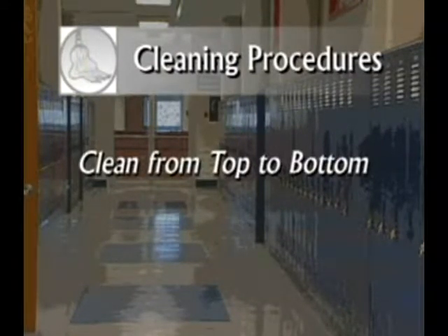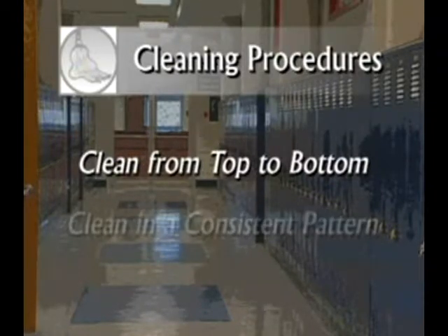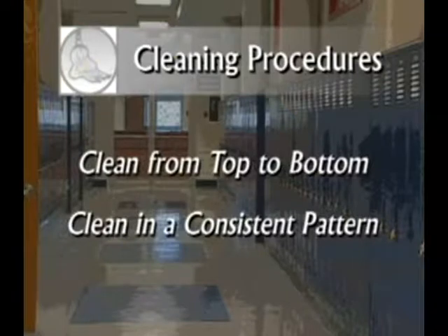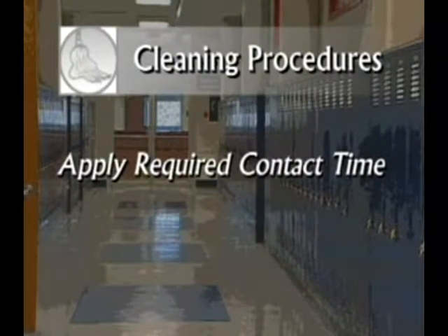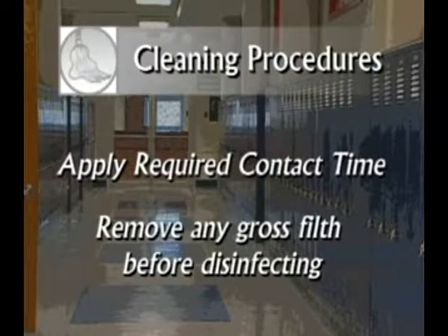Clean from top to bottom, bringing soil to the lowest level as you go. When wiping, clean in a consistent pattern such as up and down then back and forth to ensure you cover an entire surface, and be sure to overlap your strokes. When cleaning a room, begin at the door and work clockwise to make certain you don't overlook an area. For proper disinfection, most disinfectants require anywhere from 30 seconds to a 10-minute contact time. Always follow the manufacturer's label instructions.